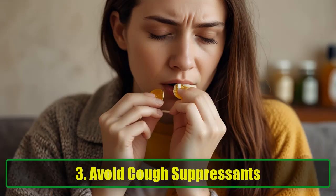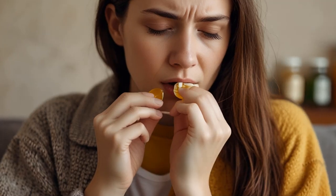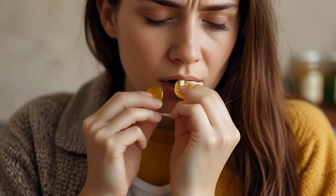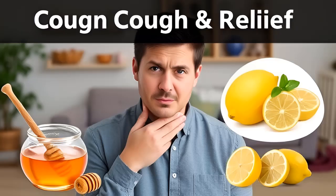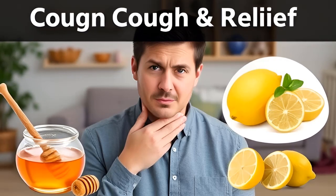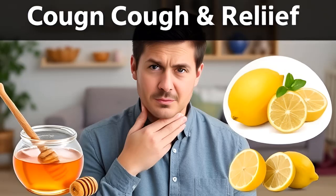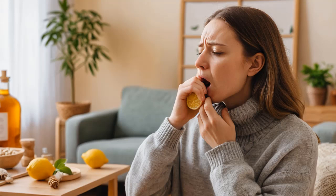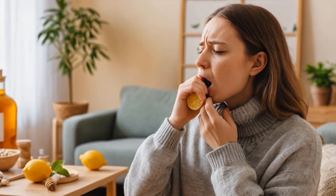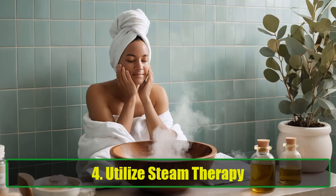Three: Avoid cough suppressants. Cough suppressants might seem like a quick fix for persistent coughing, but they can inhibit your body's natural ability to expel excess mucus. Instead, allow yourself to cough up the mucus and spit it out. If you're experiencing pain from excessive coughing, consult your doctor, which may include a painkiller. You can also drink warm water mixed with lemon and honey for a soothing effect on your throat.